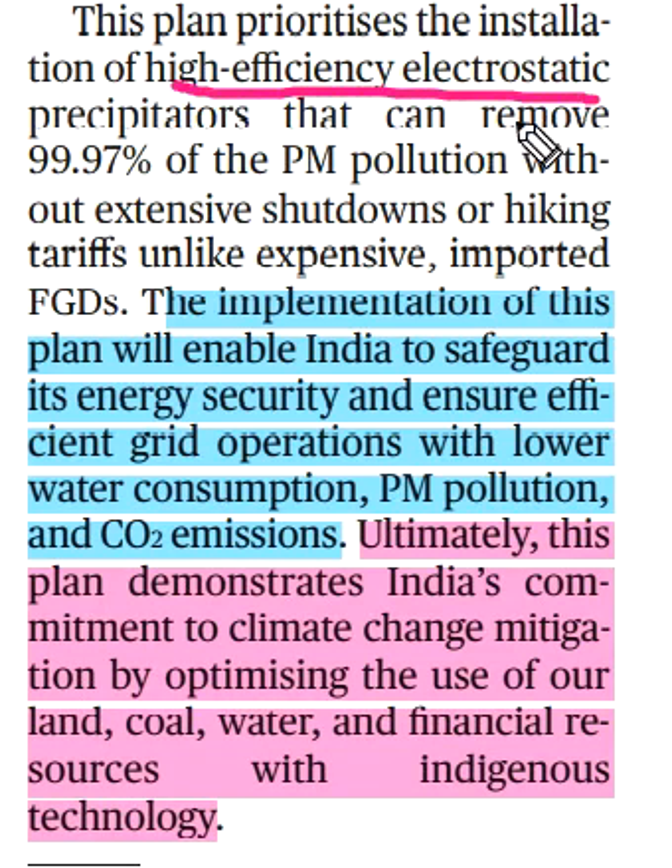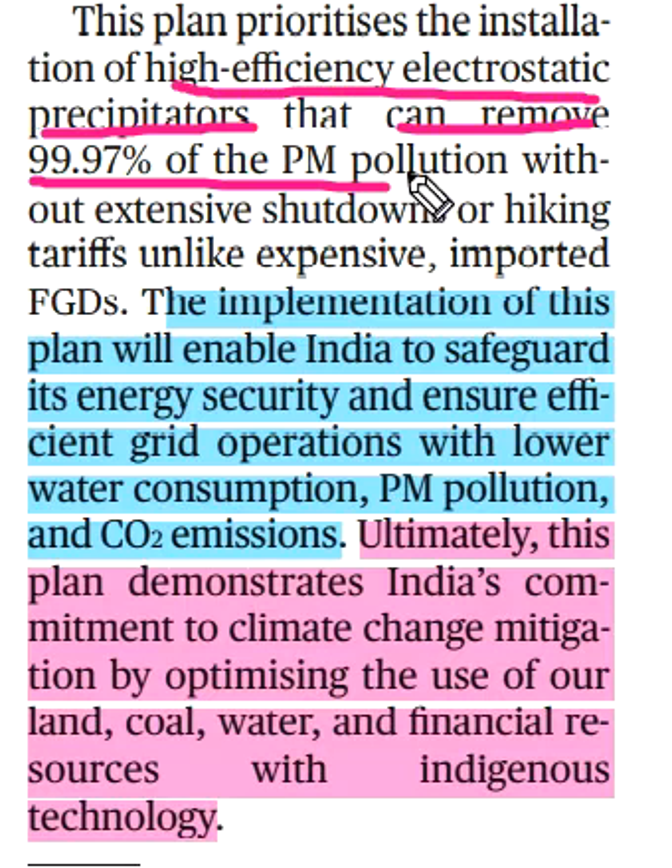You must install a high efficiency electrostatic precipitator that can remove 99.97% of PM pollution.